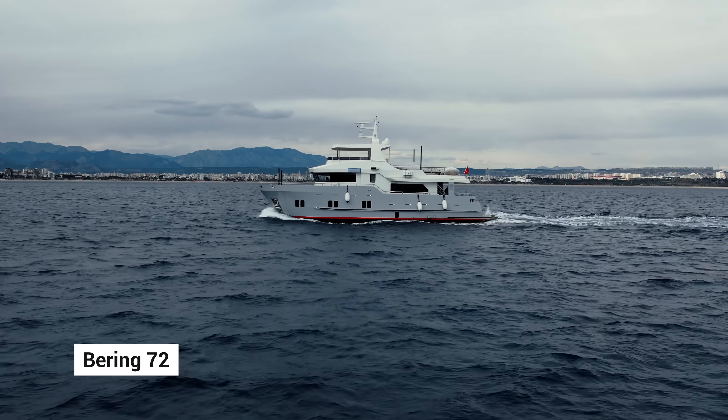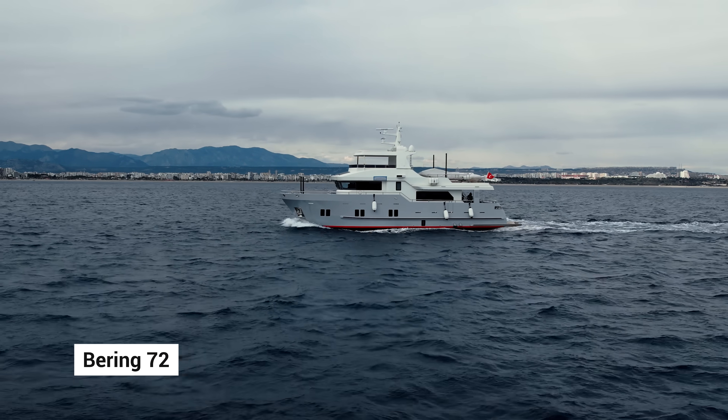Hi, I'm Alexey Mikalov, founder and CEO of Bering Yachts. And today we will talk about stability. Stability is related to both safety and comfort. Let us talk about the mechanics of stability.